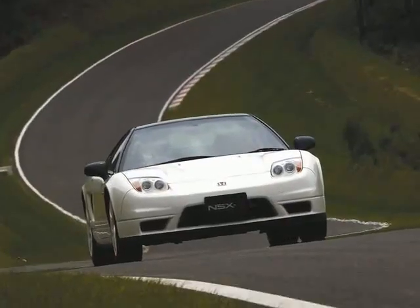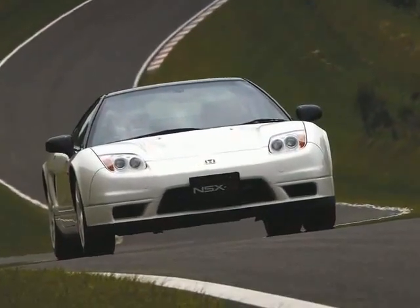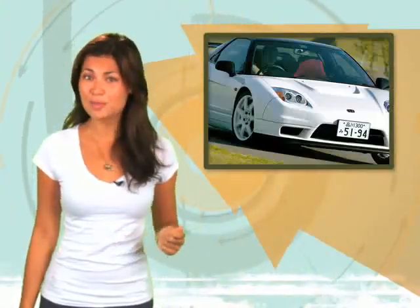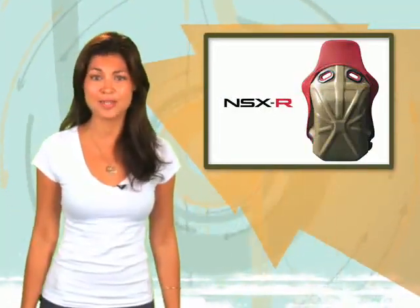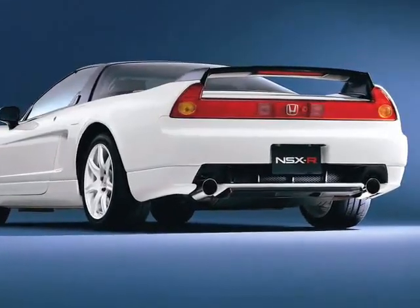That's the track-oriented, higher-performance NSX model released only in Japan in 2002. The conversion includes a laundry list of mods, including stiffer springs and shocks, larger anti-roll bars, slotted brake rotors, and a rear diffuser. To reduce weight, Spoon says it'll replace the hood, rear spoiler, and seats with carbon fiber pieces, as well as take out all the sound-deadening material and replace the spare tire with a can of Fix-A-Flat. No word yet from Spoon on the price, or if the conversion includes right-hand drive and a fireproof kimono.